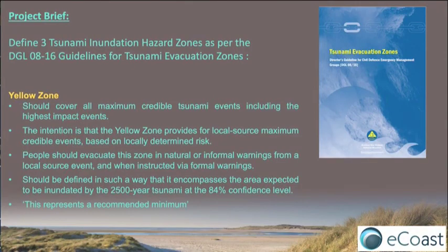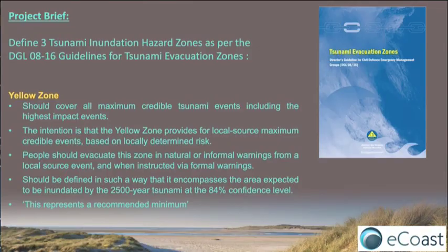The yellow zone is the big one. That's the one that is for our worst-case event, covers the biggest area, and it should cover all maximum-credible tsunami events and the highest-impact events. The intent is that this yellow zone is for local-source maximum-credible events based on our local risk. Coming from the probabilistic models done by GNS, this would be related to the 2,500-year recurrence interval at the 84th percentile — meaning the least likely of the scenarios considered, but still considered to be possible.